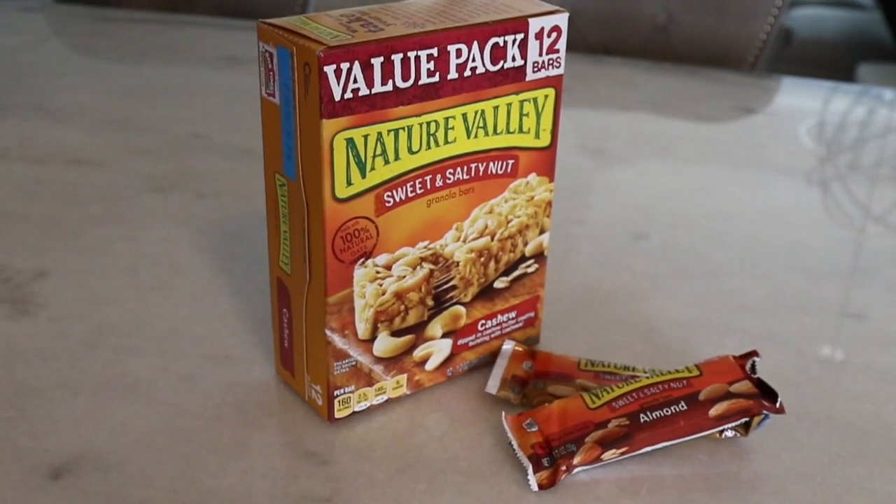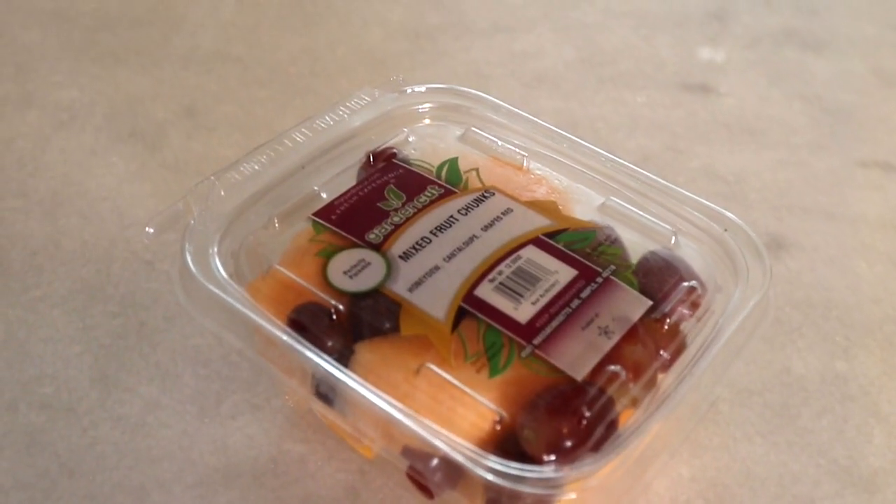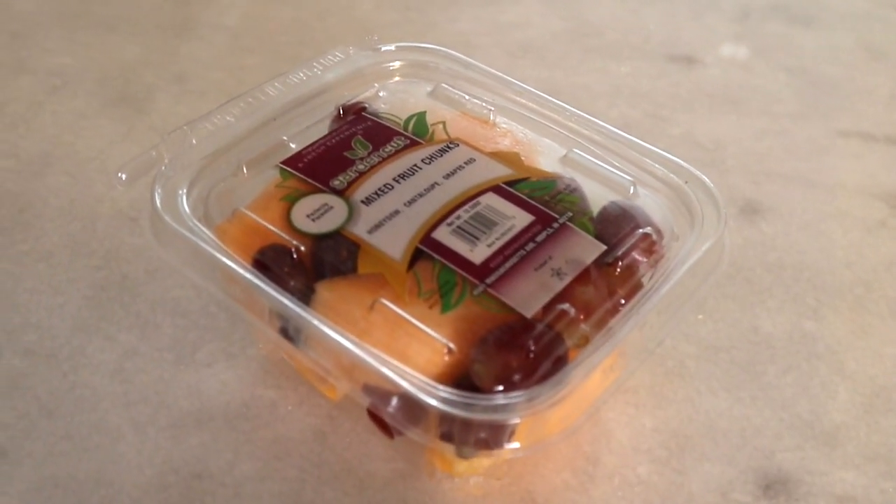Another snack I'll have sometimes throughout the day are these granola bars by Nature Valley, or I'll just have some mixed fruit chunks that I pick up from the grocery store.